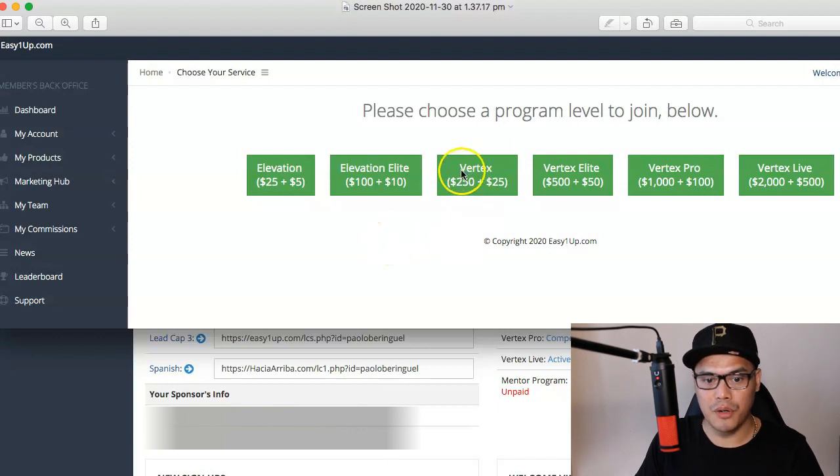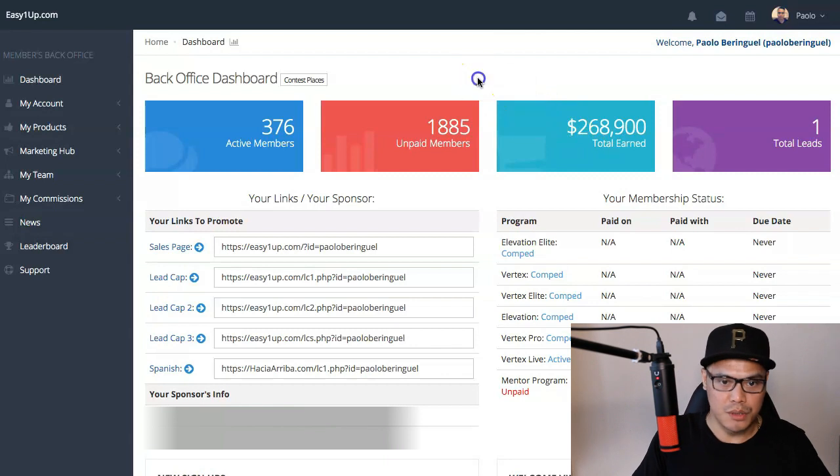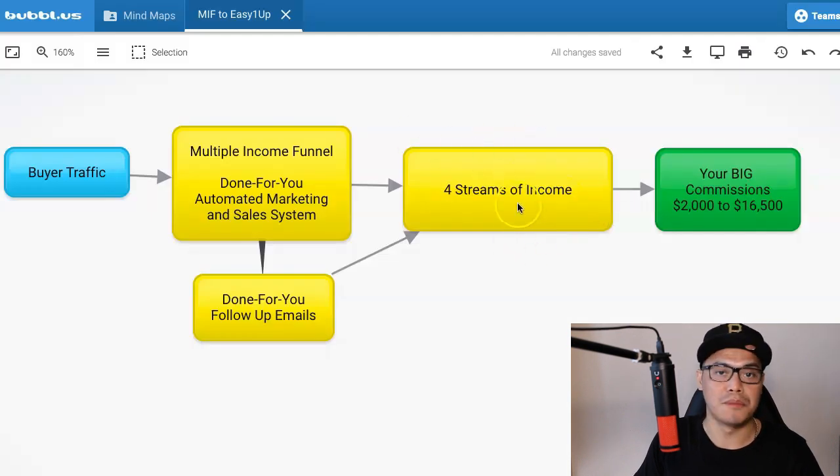They also have Vertex Elite at $500 plus $50 admin fee, and Vertex Pro at $1,000 plus $100 admin fee. If you want to go big — and this is what I recommend — upgrade your account to the Vertex Live $2,000 plus $500 admin fee. You just click the button and upgrade. Once you've completed the upgrade, you are now a full affiliate of EasyOneUp and you can start promoting this company to earn big commissions. You've essentially created one of the income streams.